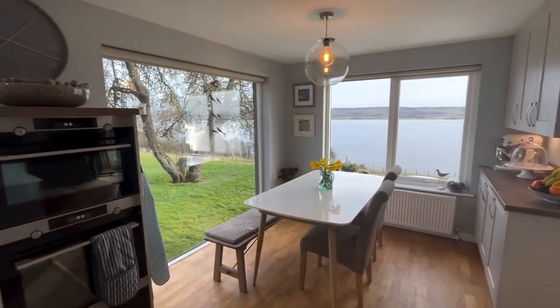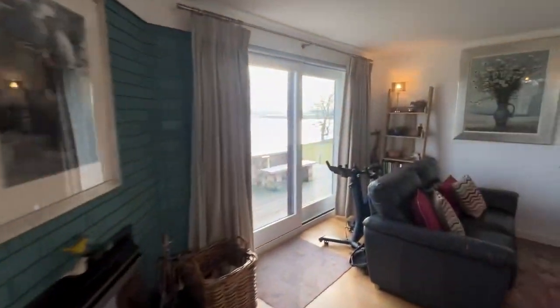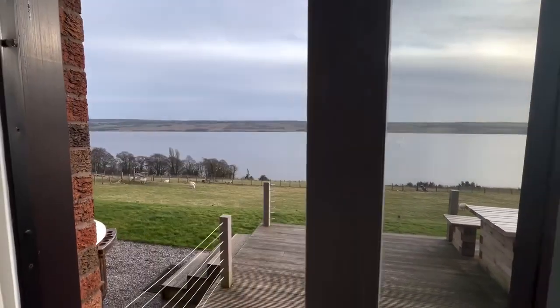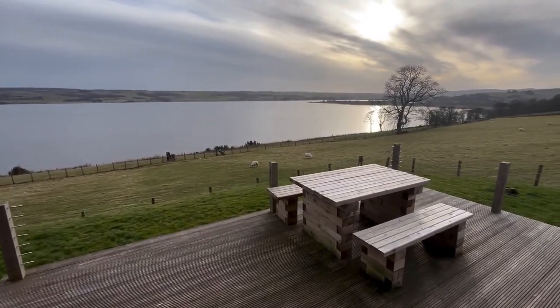Let's go and have a look at the view. We've got sliding doors here — there we go. Absolutely cracking view.